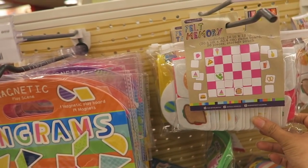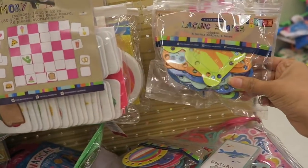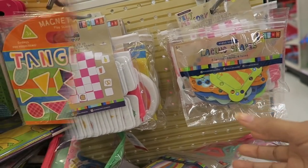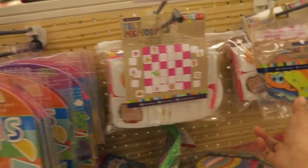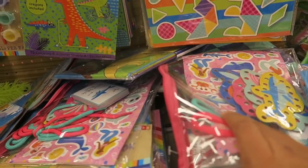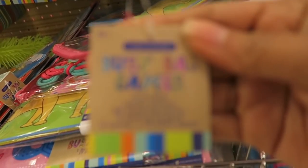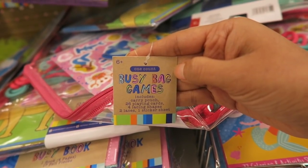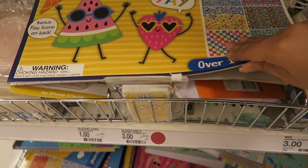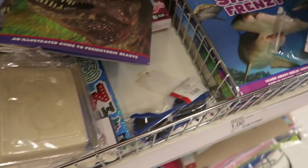We have felt memory match games, tic-tac-toe, lacing shapes, plates — and all of this is a variety of about one to three dollars. The smaller items are a dollar, the larger ones are three bucks. There's just all the cuteness — a busy bag game, jumbo sticker pads, dinosaur books, and shark books.